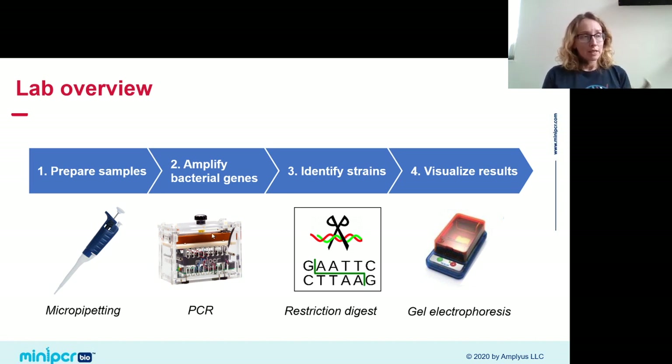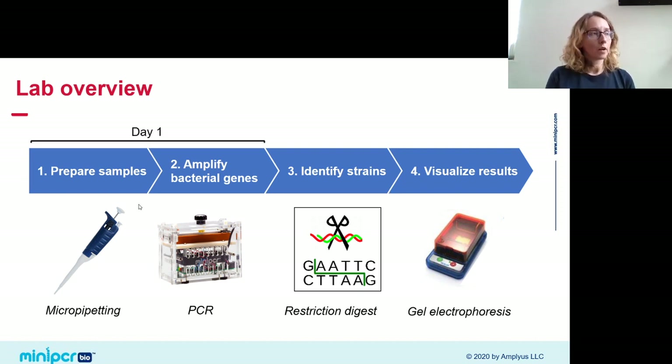We're tracking down E. coli in our two food samples using a four-step protocol. First, we prepare samples and run PCR to amplify our bacterial gene of interest — the FLIC gene. Then we use a restriction enzyme to digest the PCR samples, which allows us to discriminate between strains. Finally, we visualize results with gel electrophoresis. Teachers: you could break this up over two days — day one for sample prep and PCR, day two for restriction digest and gel electrophoresis.